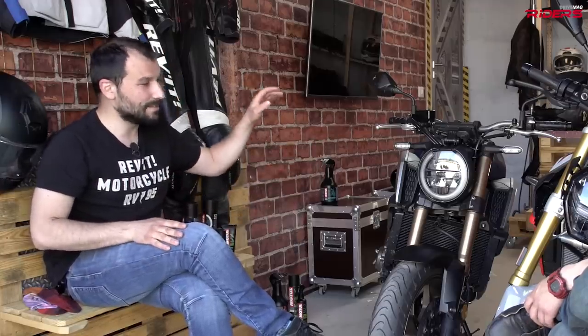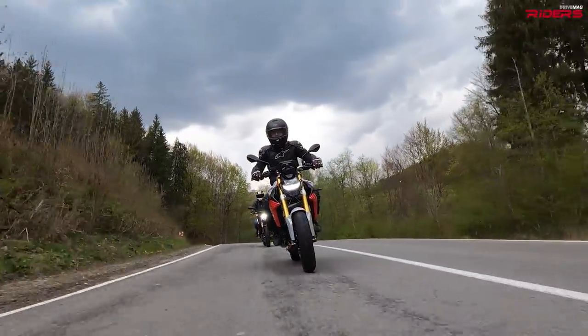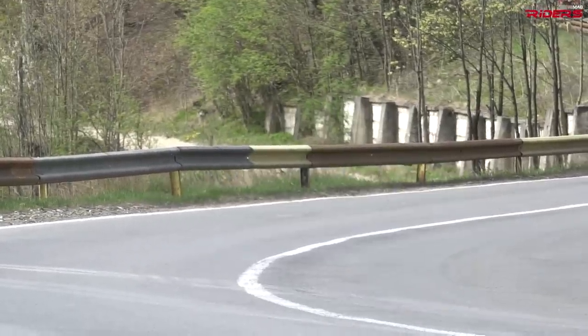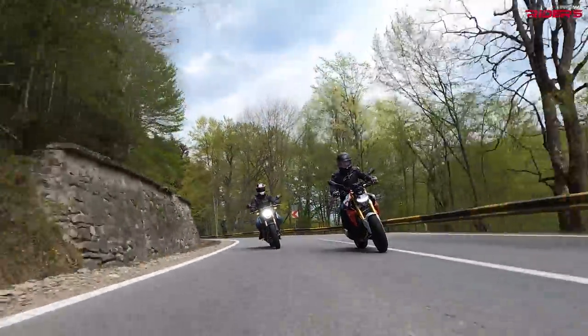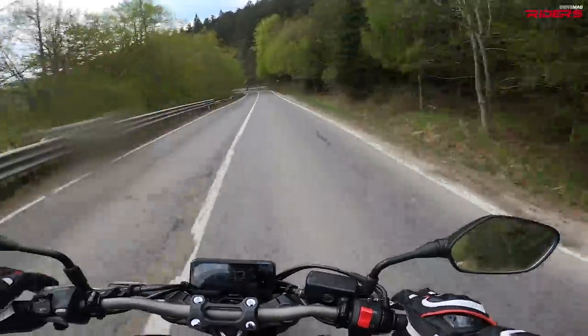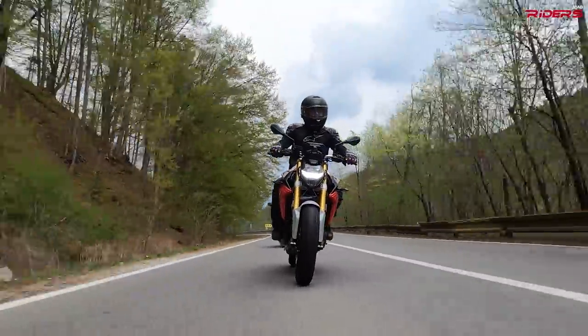On the twisties both bikes are amazing, but I can tell you my favorite is the BMW F900R — it feels more agile compared to the Honda. Although it has a different steering angle, this one steers just a bit less than the Honda. The Honda feels good, it's a steady bike, very reliable. You can go fast through twisties with the BMW. It's easier for a novice rider, and a bit more fun for an experienced rider.